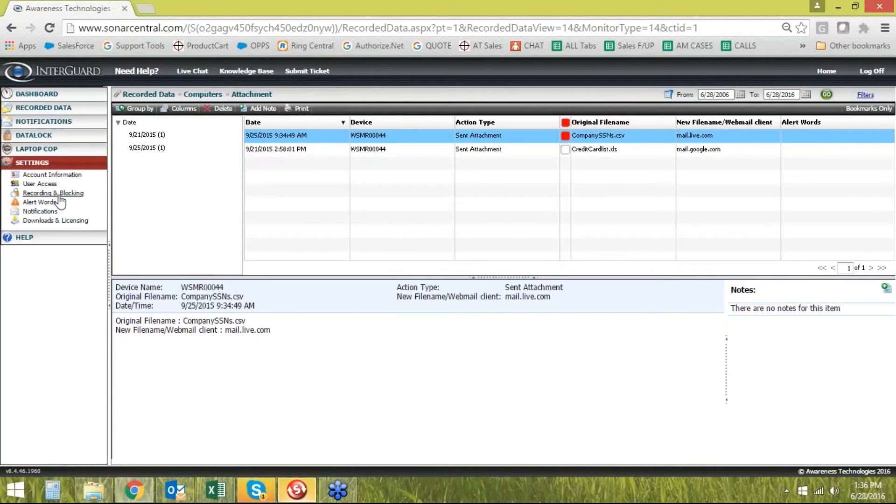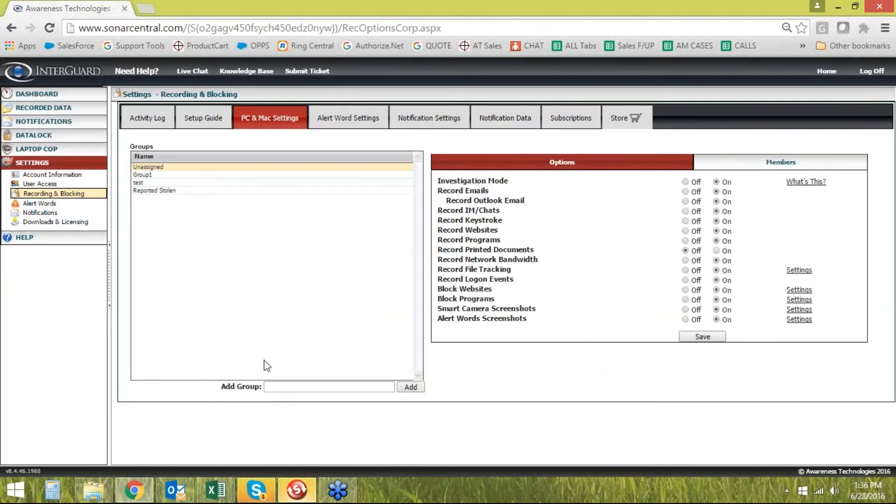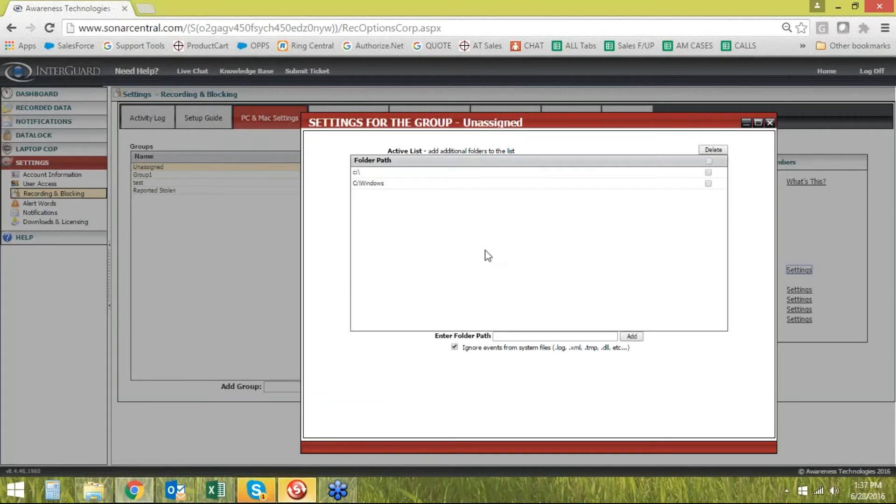To specify the file path, go under Settings, Recording and Blocking — that's where you turn all of these things on or off and build groups with different settings for different people. Under Record File Tracking, it has its own settings feature. Click on that and this is where you add a file path. You can also add a network file path — if something's on the network drive and you want to know if somebody grabs a client list from there, you can include network folder paths in this list.